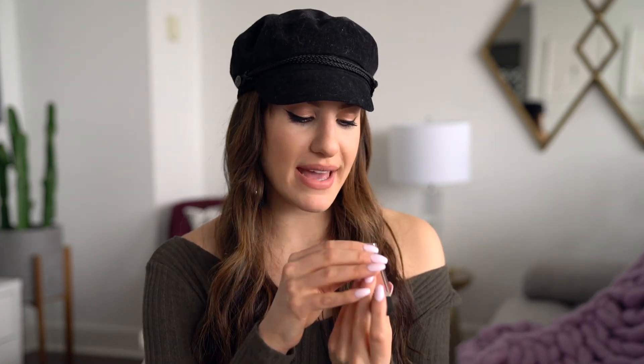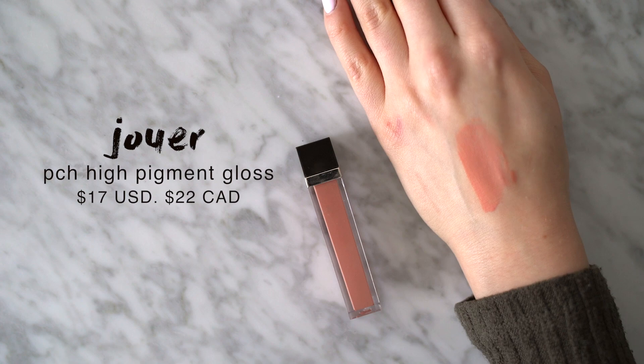We've made it to the final category — lips! I went through my handbags and pulled out the products I always throw in them, because the products I take outside of the house are definitely the ones I love and use the most. For glosses I have two that have been my number ones this year. First is the Jouer High Pigment Lip Gloss in PCH — because it's more of a pigmented gloss I can wear it on its own or layer it on top of a nude lipstick. It's that perfect pinky nude and it's not too light, so it's still very wearable on its own and doesn't wash me out.